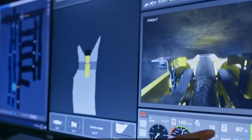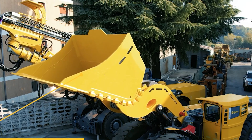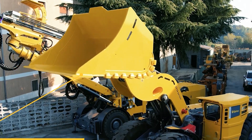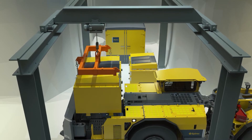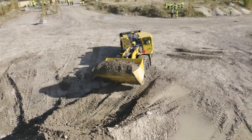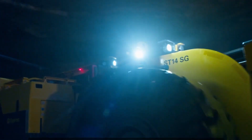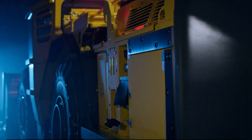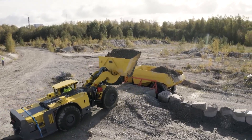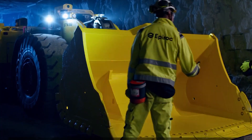The Scooptram ST14 is a 14-ton battery electric underground loader combining zero-emission technology with advanced automation. Its intelligent control system and spacious cabin, with Epiroc's signature footbox feature, provide an optimal balance between safety, comfort, and productivity. A key feature is its flexibility in charging — with both onboard and off-board capability and a self-sustained battery with dedicated cooling, enabling opportunity charging anywhere in the mine.